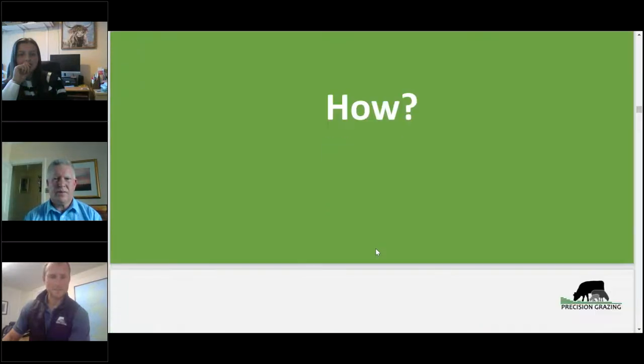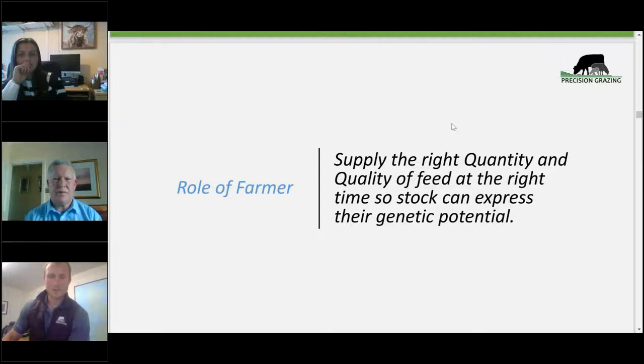How do we manage it? Think about the role of the farmer: farmers wear many hats — agronomy, nutrition, vets, builders, fencing. But the core role on the livestock side is to supply the right quantity and quality of feed at the right time, so stock can express their genetic potential. If you've spent £1,000 on a ram or £3,000–4,000 on a bull, those genetics will only express their potential if you supply the right quality and quantity of feed at the right time. Some people have been disappointed in their investment in new rams simply because stock have been underfed at a key time.